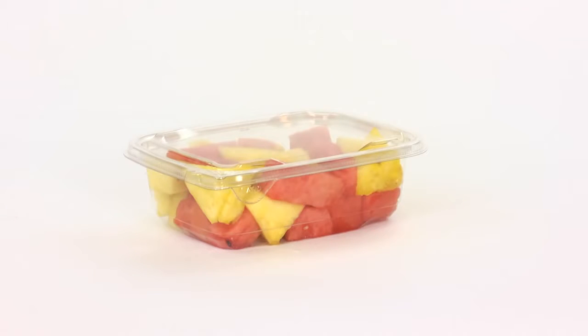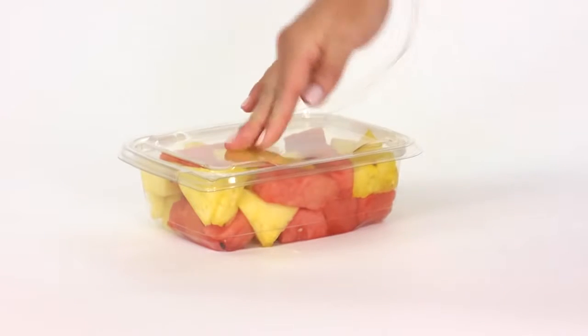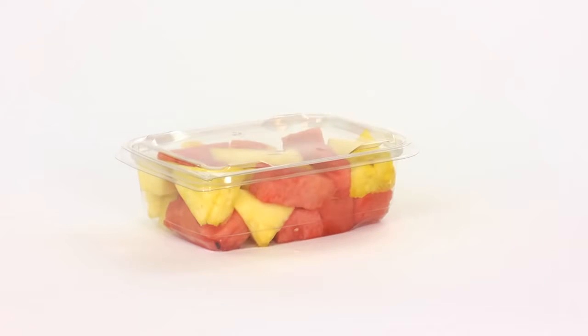Opening SureStrip containers is also an intuitive, simple operation. A tug of the corner tab starts the tear of the tamper-evident perforated strip. One long pull on that tab frees the lid, which itself opens from the same corner with another ergonomically designed tab.